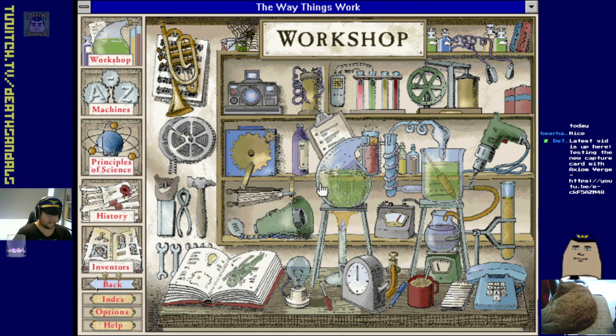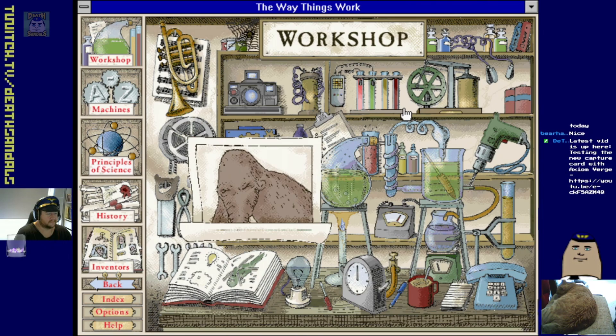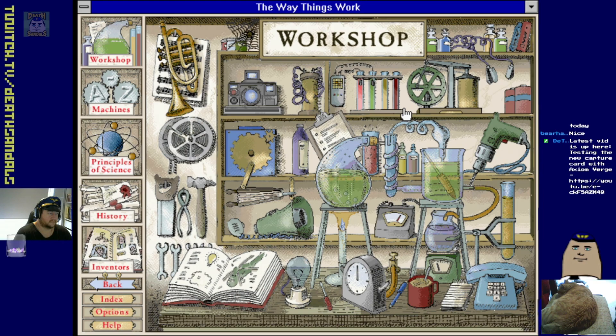Welcome to my workshop. As you can see, it contains a number of rather ingenious inventions. I've studied them all with the help of my loyal assistant, the great woolly mammoth. Everything is arranged on these shelves - I have hundreds of machines here, along with the scientific principles that underlie them, the history of their development, and the stories of their inventors.